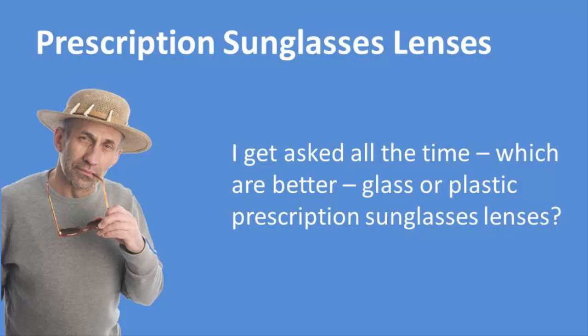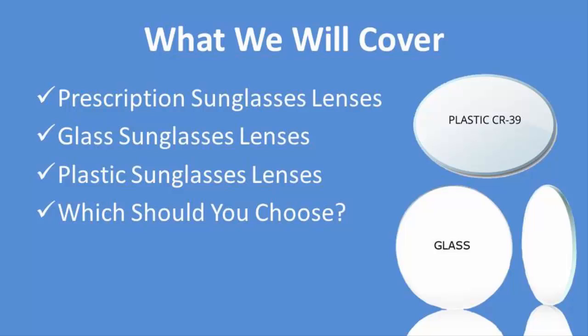In order to answer this question we're going to cover a number of items. First we're going to talk about glass prescription sunglass lenses, then we'll talk about plastic prescription sunglass lenses, and third we're going to talk about which are the best ones for you. Prescription sunglass lenses have a lot of variables when you go to order them.